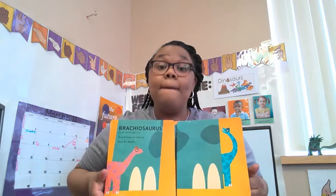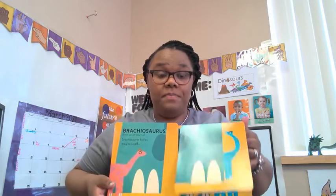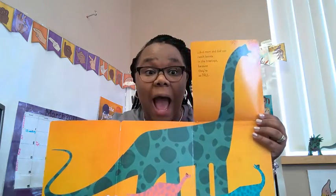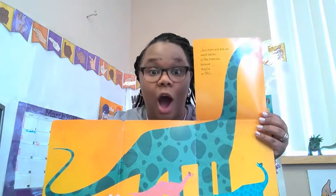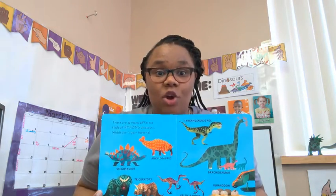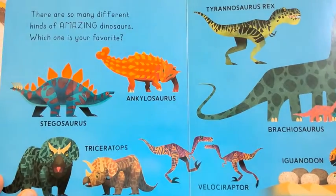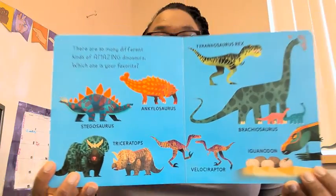Brachiosaurus. Brachiosaurus babies may be small, but mom and dad can reach leaves at tree tops because they're tall. There are so many different kinds of amazing dinosaurs. Which is your favorite? The end.